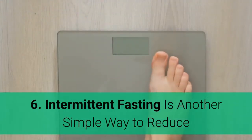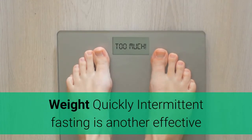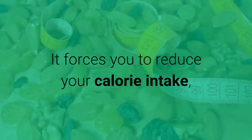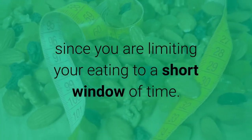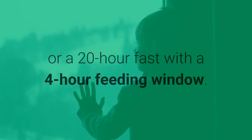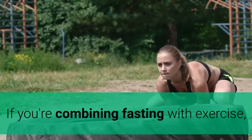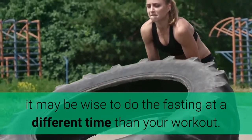Step 6: Intermittent fasting is another simple way to reduce weight quickly. Intermittent fasting is an effective and proven tool for dropping fat. It forces you to reduce your calorie intake, since you are limiting your eating to a short window of time. There are many different protocols, such as a 16-hour fast with an 8-hour feeding window, or a 20-hour fast with a 4-hour feeding window. If you're combining fasting with exercise, it may be wise to do the fasting at a different time than your workout.